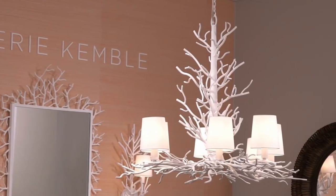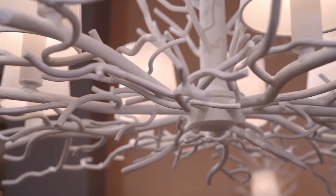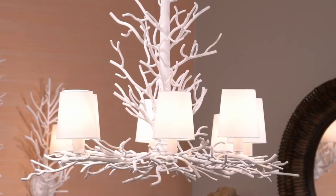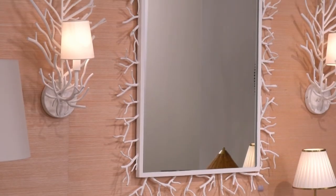The Coral Twig chandelier is an organic assemblage of iron and coral branches in a white gesso finish. Each of the eight lights is topped with a white microfiber shade. The same white gesso-finished coral branches add dimension around the rectangular Coral Twig mirror.